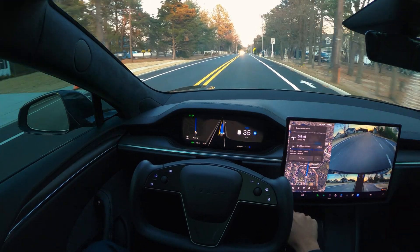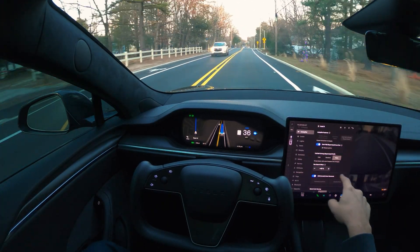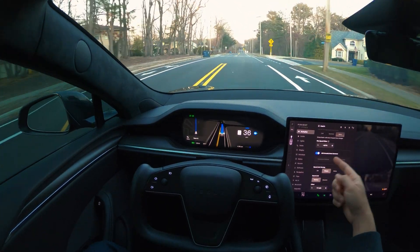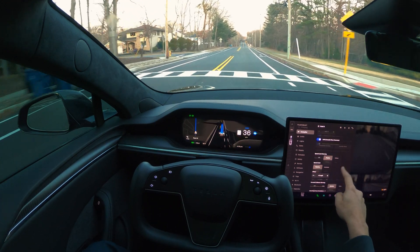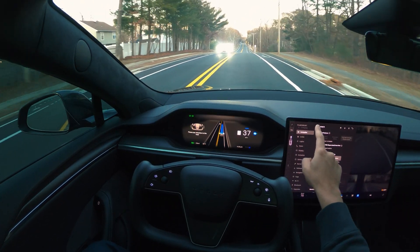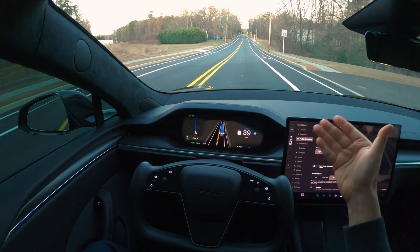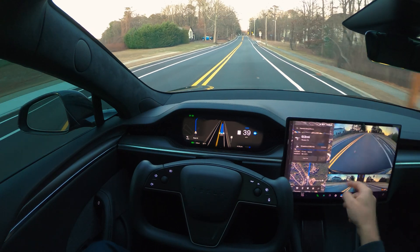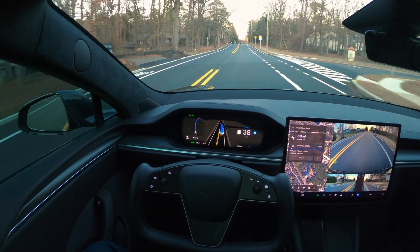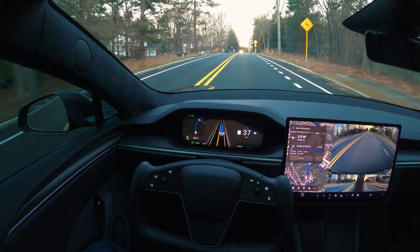Let me quickly show you my settings. My automatic set speed offset is on and it's at 40 offset right now, and I'm on hurry mode. As far as my pedals are concerned — although it doesn't impact autopilot or FSD — I am on plaid mode. Let's see how this goes.